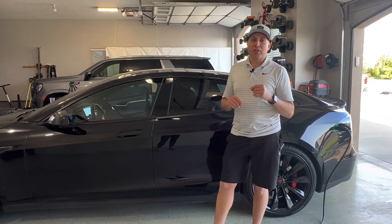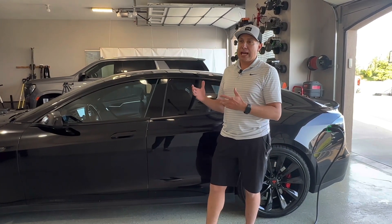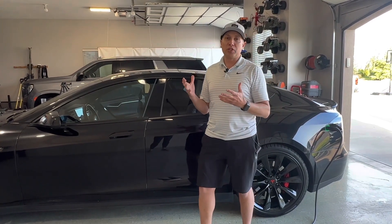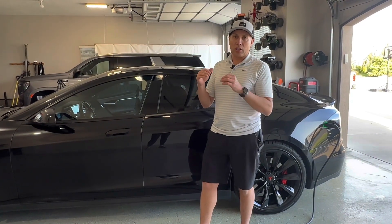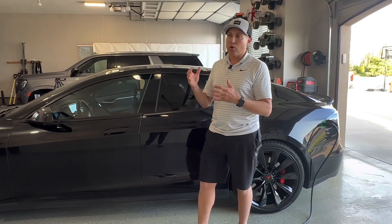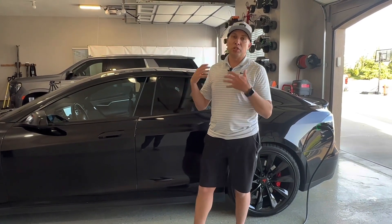The reason I brought this up is I've talked to two people recently that didn't know that their Tesla has auto steer. Auto steer is a feature where you're driving on the highway, you activate the auto steer in conjunction with the cruise control, and it steers for you.